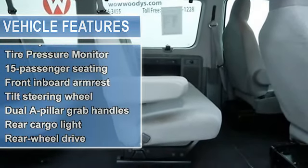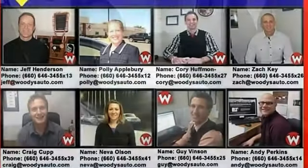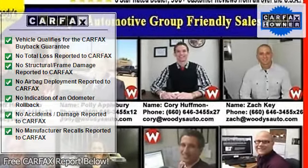AM FM Stereo, Auxiliary Audio Input, Third Row Seat, AC, Rear AC, Bucket Seats, Rear Bench Seat, Adjustable Steering Wheel, Power Outlet.